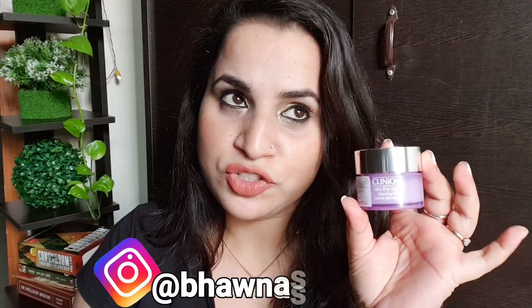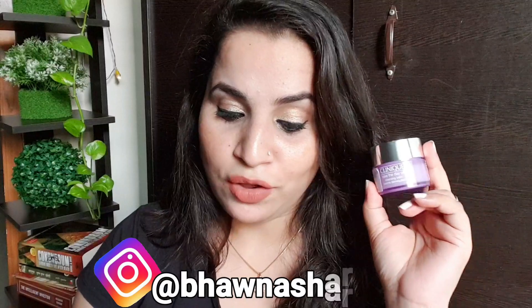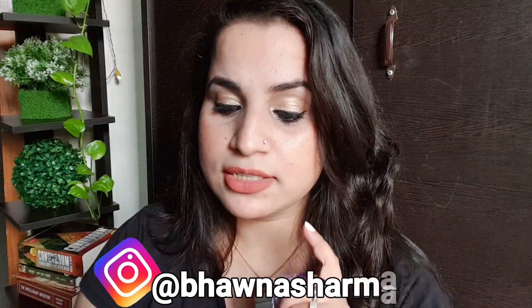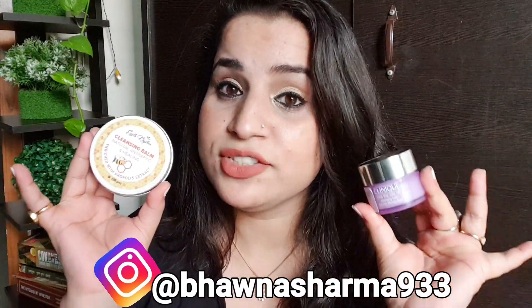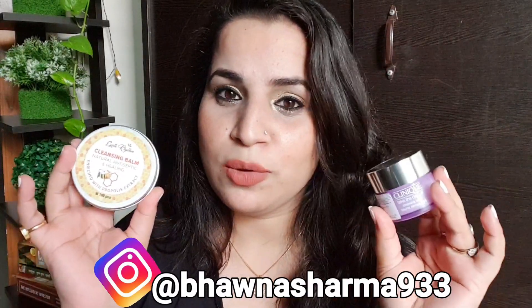Hey guys, welcome back to my channel! I hope you all are doing well and welcome back to yet another versus video. Today I'm comparing two cleansing balms — one is the Clinique Take The Day Off balm, which is a high-end product, and on the other hand I have the Earth Rhythm cleansing balm with propolis extract.